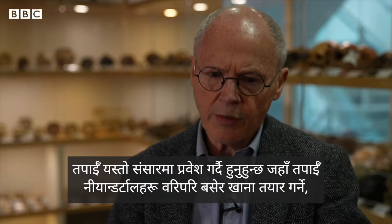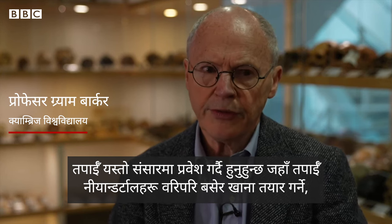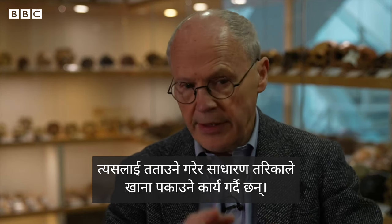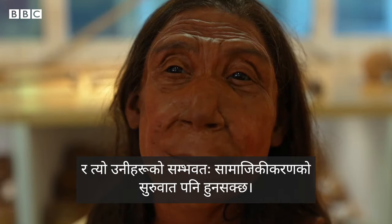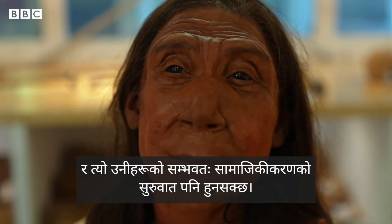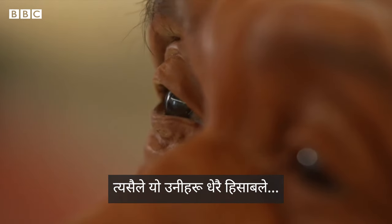You're getting into a world where you can see Neanderthals sitting around preparing food, heating them up, some kind of simple cooking going on, and presumably that beginning of socialising in ways. So that's just another example of they're more and more like us.